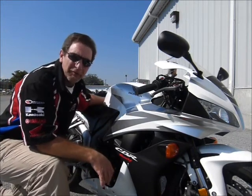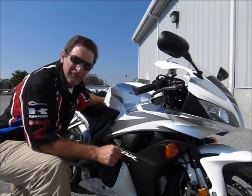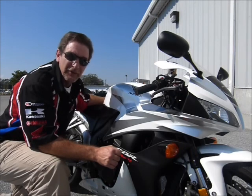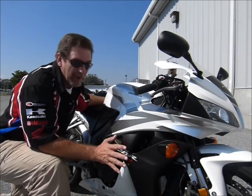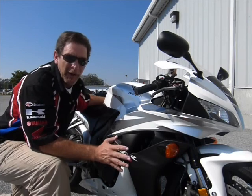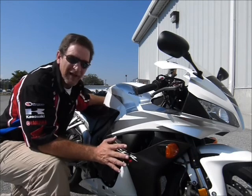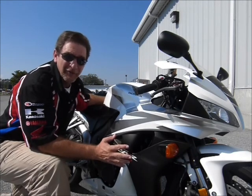Hi, this is Tim at Diamond Motorsports. Here today with a really sweet bike — it's a 2007 Honda CBR 600RR. These bikes are made to handle and made to go fast. They're just a fantastic bike if you're looking for a great-looking sport bike that's great to ride and have fun with.